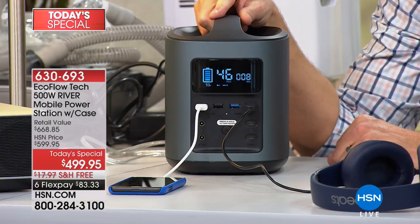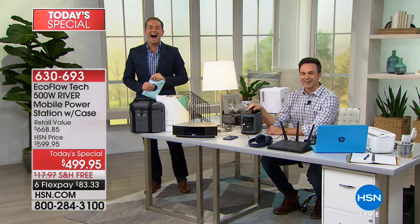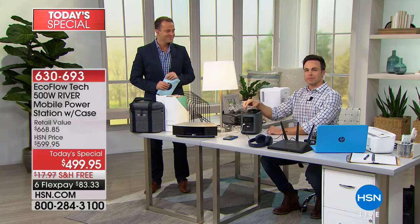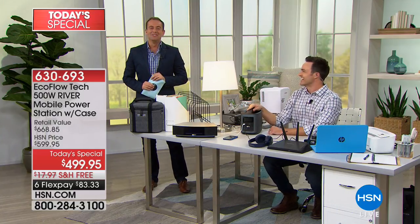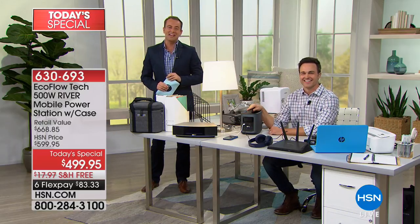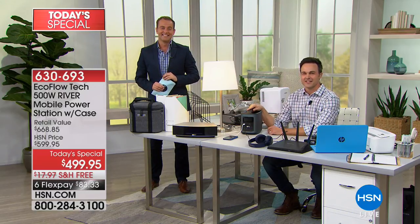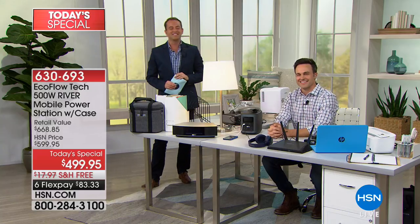Jackie says everything she's gotten from HSN she loves, and she'll continue watching. Justin is heading outdoors to his tailgating friends. It's not all serious — it's fun and games too. As Justin heads outside, the HSN Protection Plus plan is a great way to protect your gadgets and gizmos with absolutely no deductibles or hassles. We also want to show the white version while we have it.